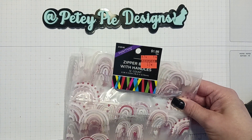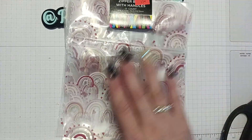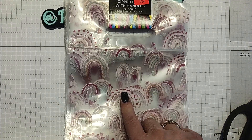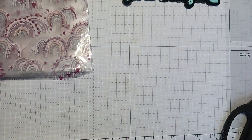So these were 49 cents, and instead of getting the four or five packs that they had, I just got one. There are 12 in each pack and I figured this would be so cute for happy mail or for swaps. If you're doing a certain theme you might need something like this, so I picked up one — not 15.